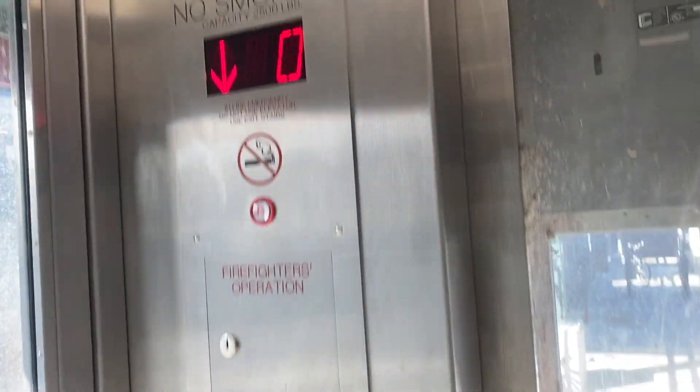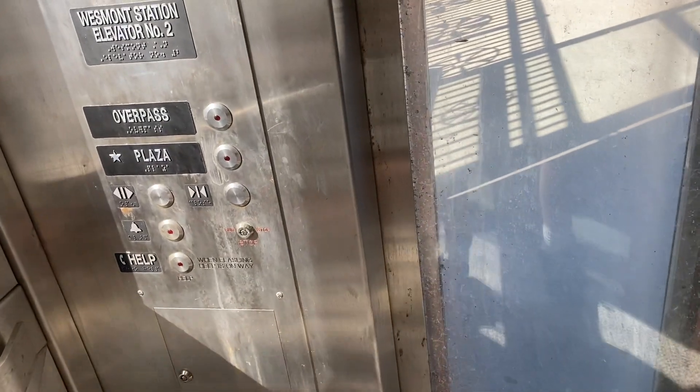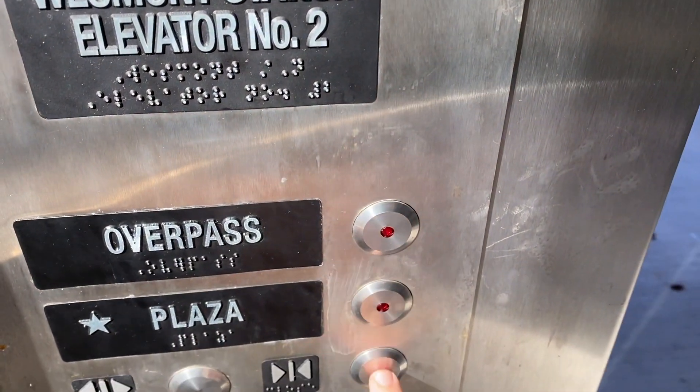We're gonna film that one next, but overall very nice elevator system. Unfortunately that clip did have to be cut short — I was getting a cell phone call — but that's okay because I can always just edit this on iMovie. Just a basic transit system elevator, really nothing out of the ballpark to see here. It actually landed at the overpass.